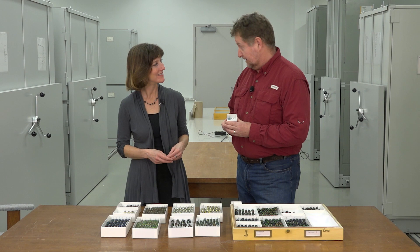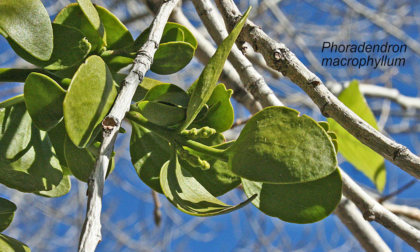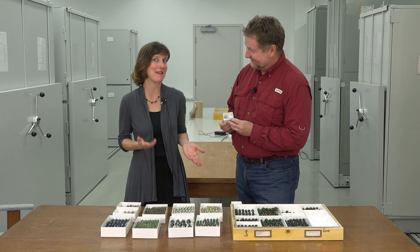But Laura, I saved the best one for last, at least in my opinion. This is a little species of weevil that feeds on mistletoes. And what makes this one so special to me is that I named this species after my wife as a Christmas present. Well, I'm sure she really appreciated the gesture, but I think I might be thinking too much outside the box.